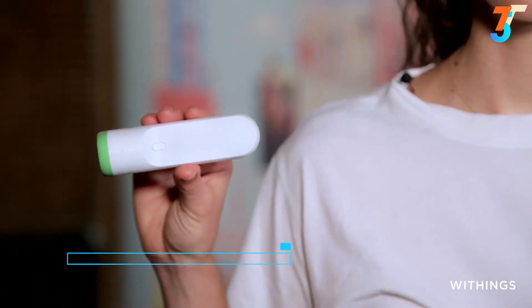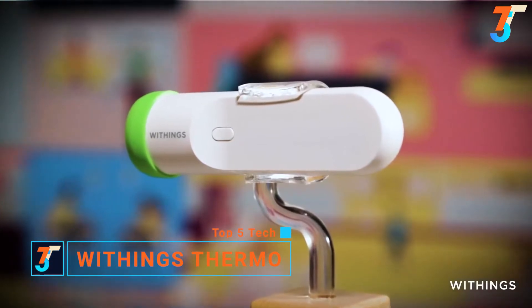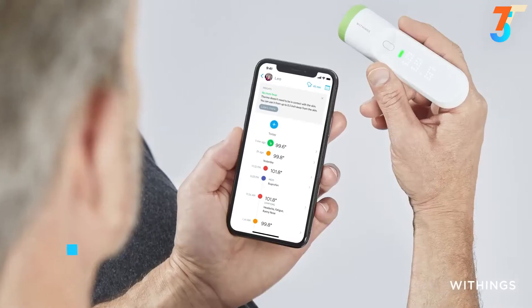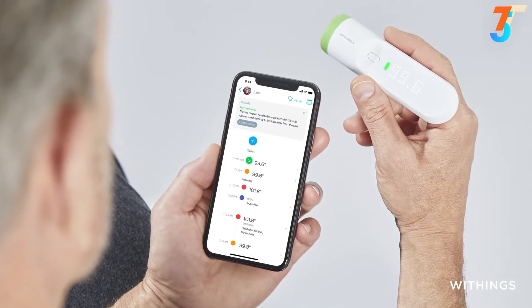Thermo — a smart temporal thermometer — is a game-changing product to help keep you and your loved ones healthy. Everyone needs a thermometer, especially now. What if you could get accurate temperature readings in just two seconds and have all of those readings automatically tracked right to your phone? Thermo does that. Unlike most thermometers, Thermo is contactless, so you don't need to clean it after taking a temperature.